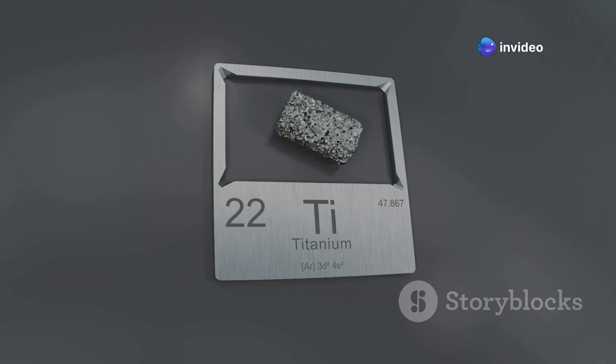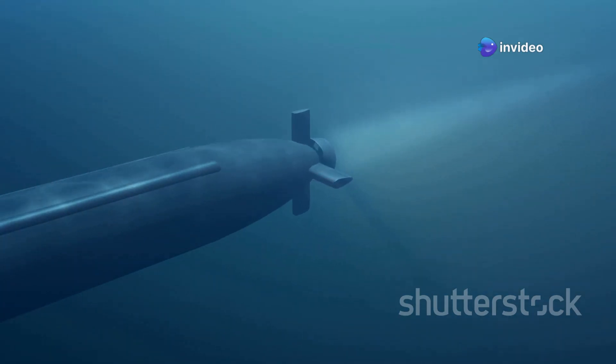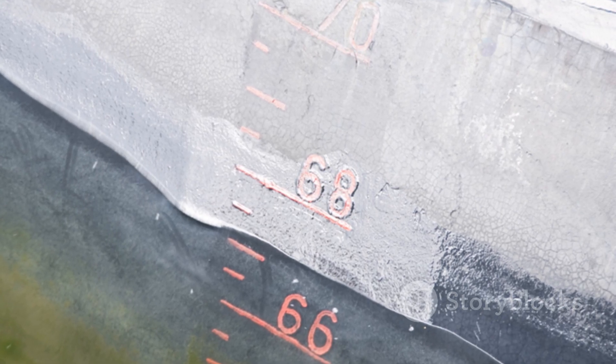Titanium is much stronger than steel and is also lighter. Submarines made of titanium can dive deeper and are faster, making them formidable underwater assets. Additionally, titanium submarines are more resistant to damage.